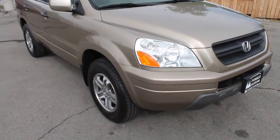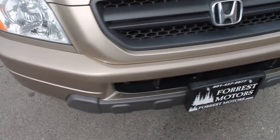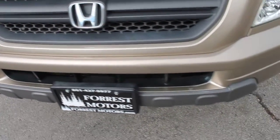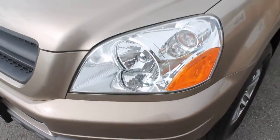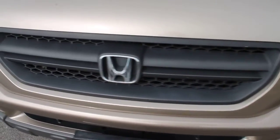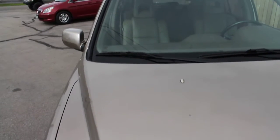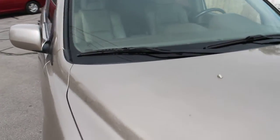This is a 2005 Honda Pilot EX-L model. Taking a look at the front bumper, grille, and hood, you can see that this SUV has been meticulously maintained and well cared for. It has a clean Carfax report and a clear title.